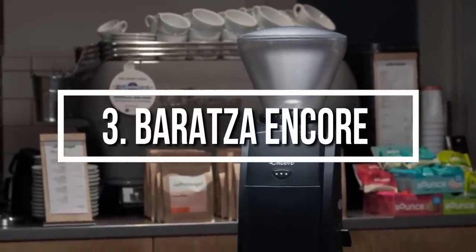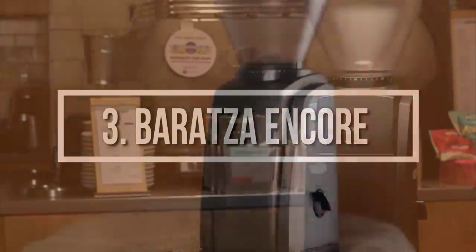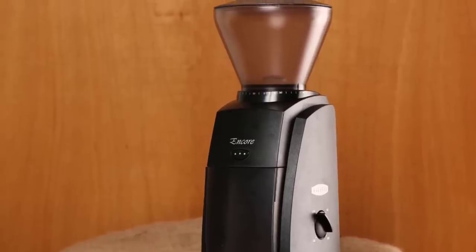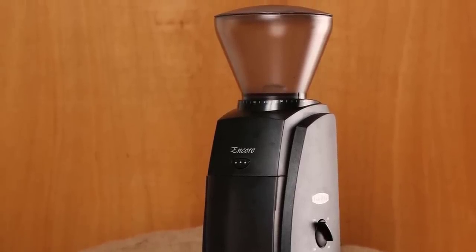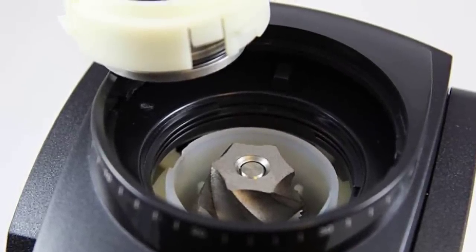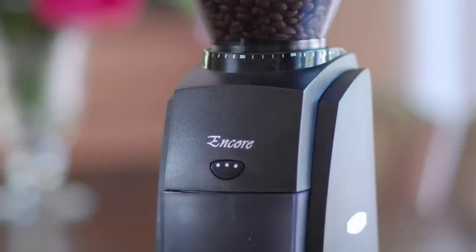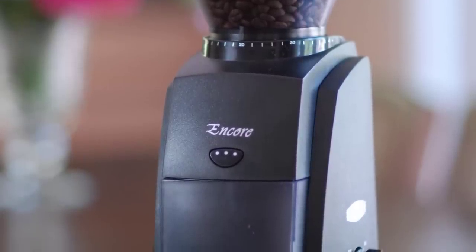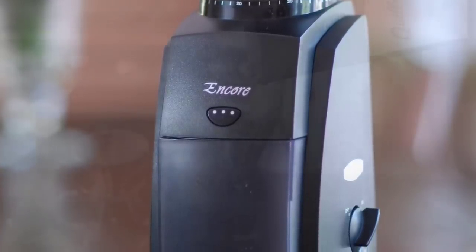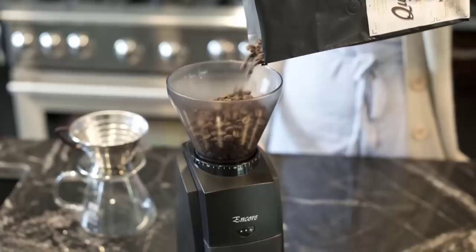At number three we have the Baratza Encore. The Baratza Encore is an entry-level grinder that surprises home brewers with ground coffee for multiple brew methods. People have been calling the Encore the go-to grinder for home brewing since its release. It has adjustable grind settings, an on/off switch, and a manual grinding button. We recommend the Baratza Encore for French press, drip, pour over, and espresso. The Encore is known for its silent grinding — it has a Gearbox 2.0 for faster, sturdier, and quieter performance, with a high torque motor running the burrs at a steady 450 RPM to reduce noise and heat.